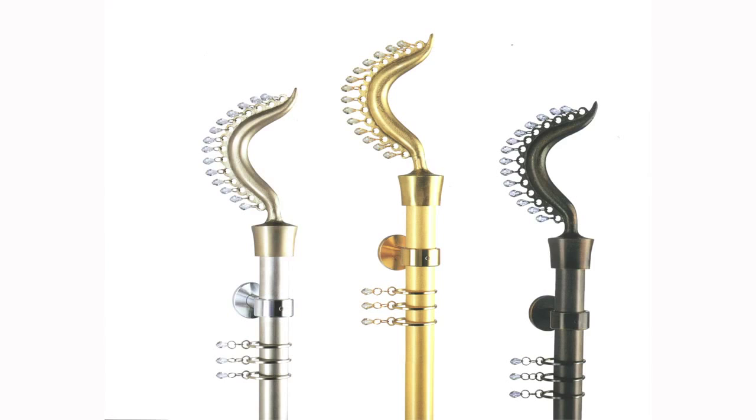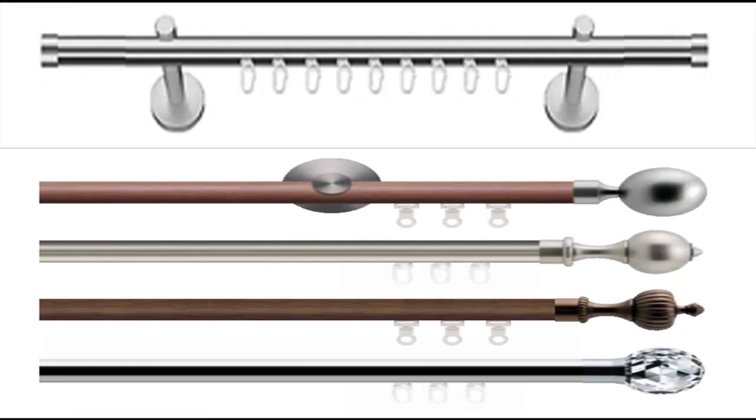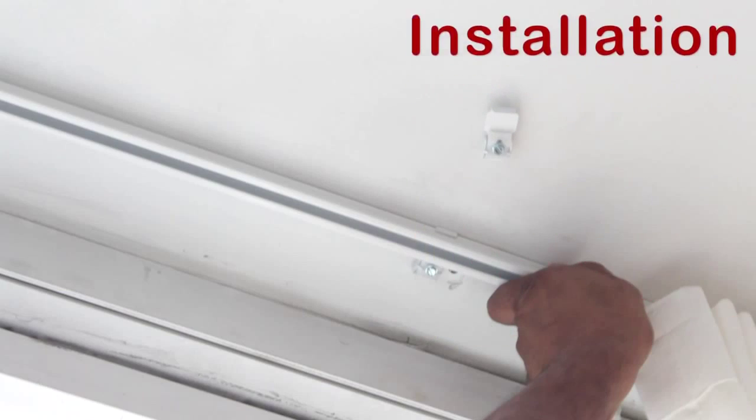Curtain Call has a large hardware collection, including European high-end systems. We use mounting brackets to make installation easier.